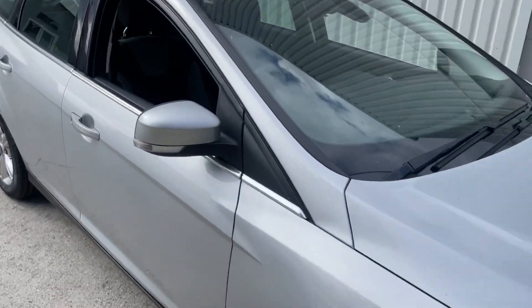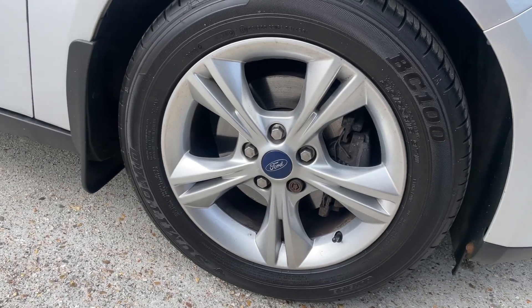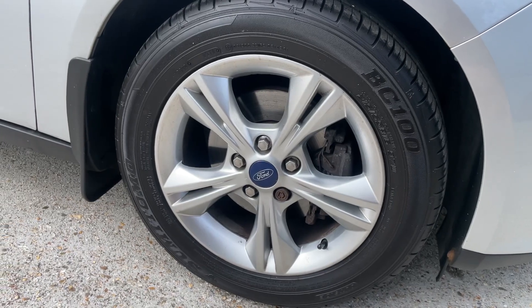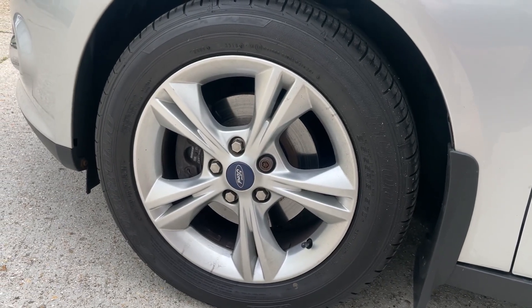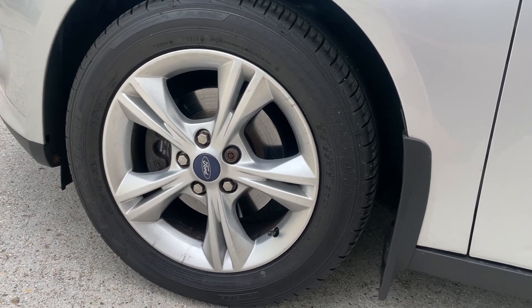Taking a closer look at the alloy wheels — they are 16-inch five dual-spoke — wrapped in tyres which have loads of tread remaining. Absolutely loads on this matching pair of tyres on the front axle, and the rears were brand new just one mile ago. This vehicle was also MOT'd just one mile ago, and that MOT runs until July 2024, carried out with no advisories.